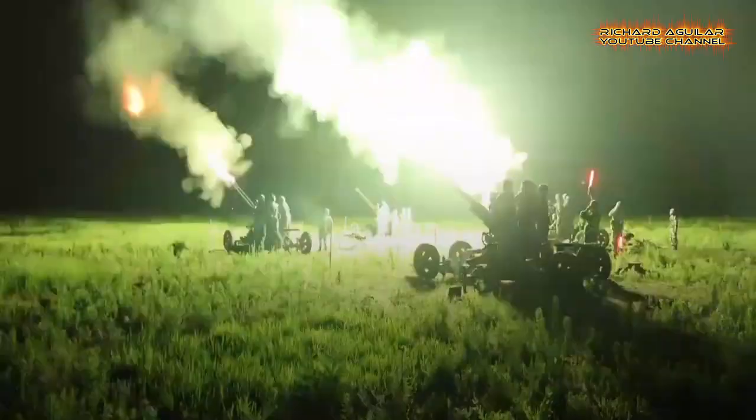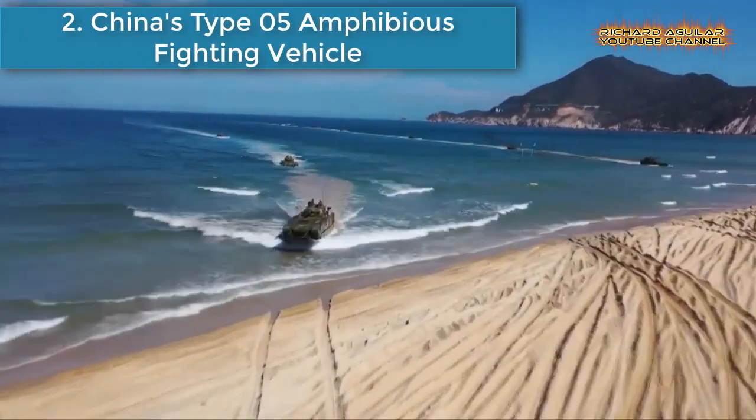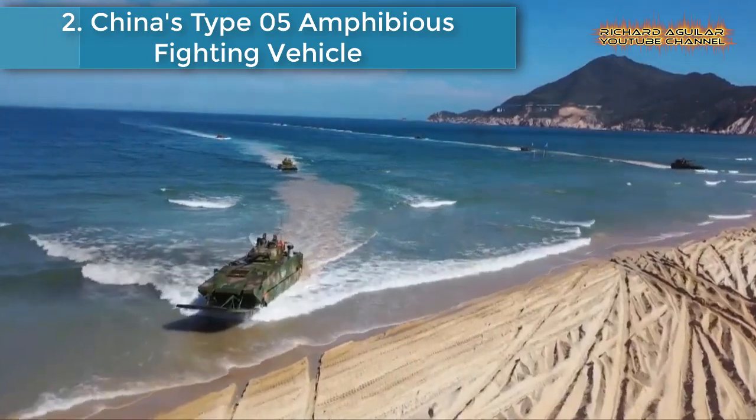According to the company commander, the armored vehicles group searched and locked onto a target, chose the ammunition accordingly, and destroyed it in the shortest time. Number two is China's Type 05 amphibious fighting vehicle.